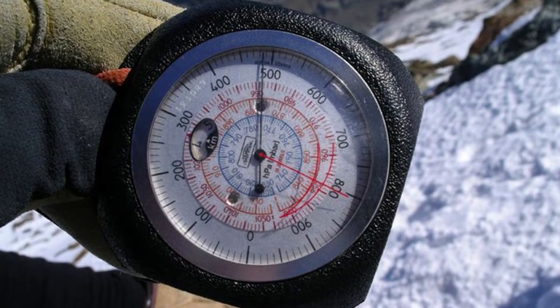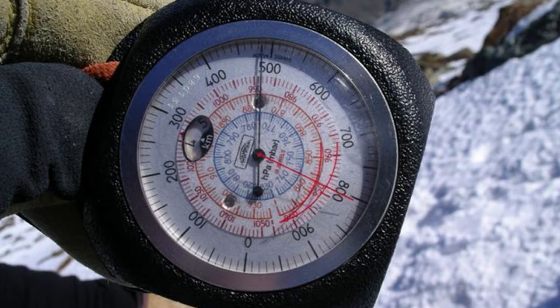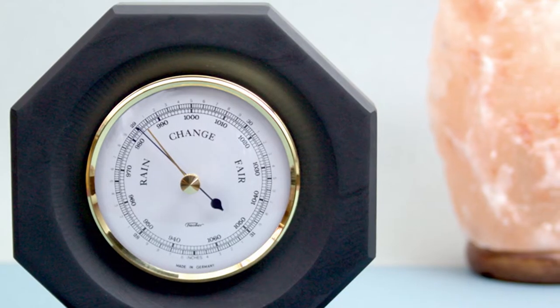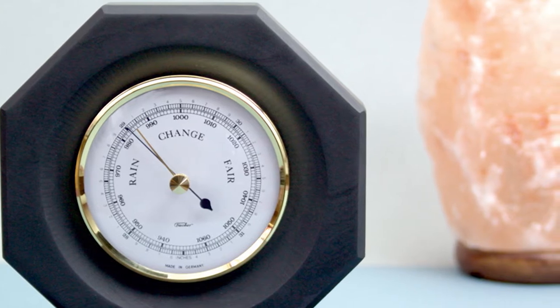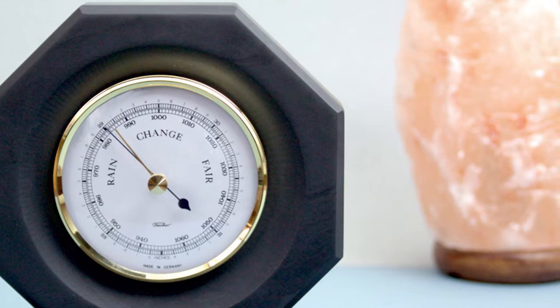Both devices, an altimeter and a barometer, are used to measure pressure. Some altimeters are barometric, which means they measure altitude by calculating air pressure of a specific location. Barometers determine the changes in elevation as well as the changes to the air pressure caused by weather patterns.